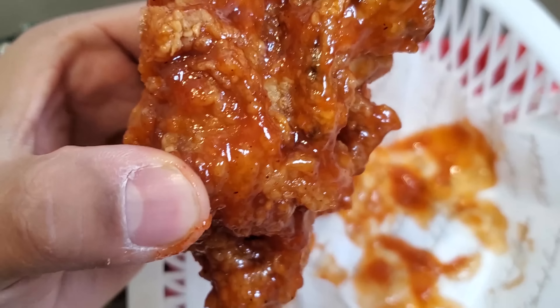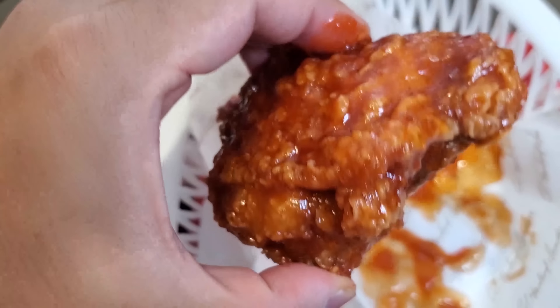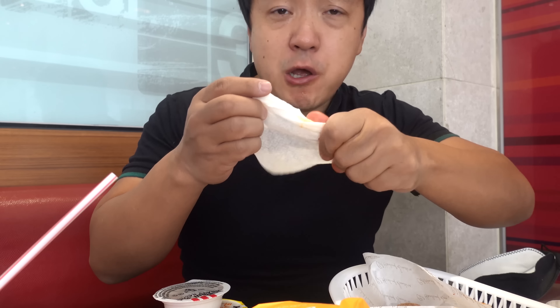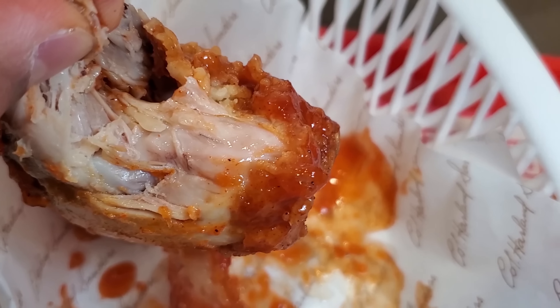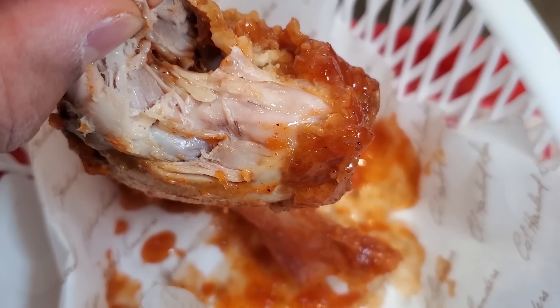The skin here looks way more crispy. This is a much better bite of chicken. First of all, it's dark meat, so it's going to be automatically juicier. Secondly, better breading, more texture, crispier. This is extremely messy to eat though. For some reason, the version with the bone inside — the chili's penetrated better because it is more moist. So overall, it tastes like a much better piece of chicken.